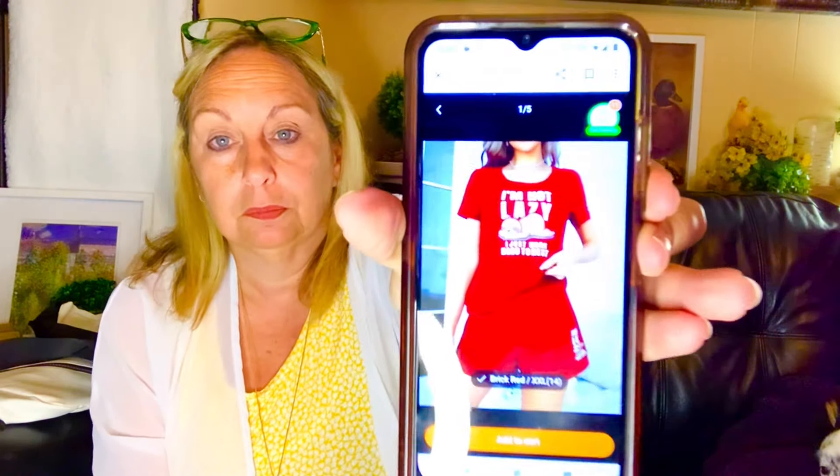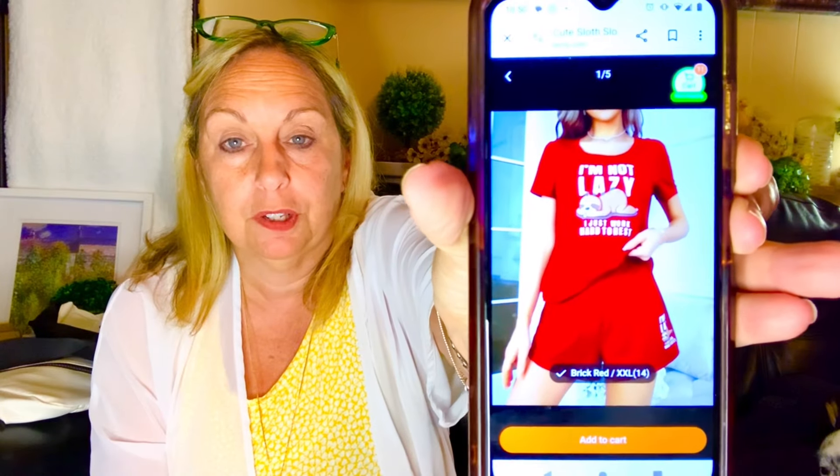Let me show you a picture of how they look on the model, and then I'll try them on for you later.